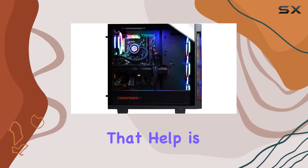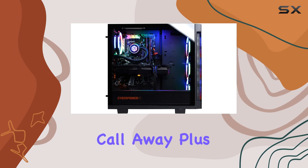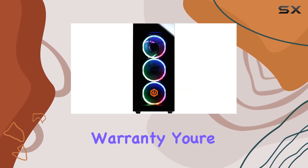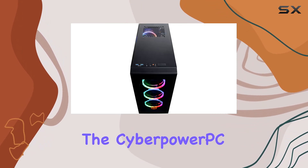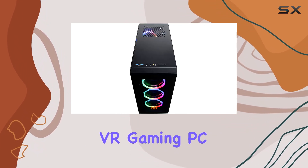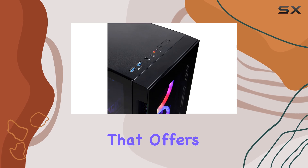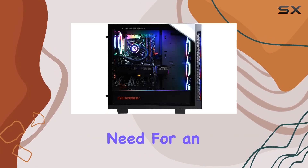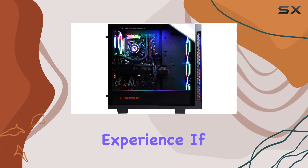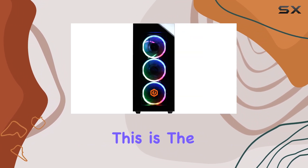Plus, with a one-year parts and labor warranty, you're covered in case anything goes wrong. Overall, the CyberPower PC Gamer Extreme VR gaming PC is a top-tier gaming machine that offers incredible performance, stunning visuals, and all the features you need for an immersive gaming experience. If you're serious about gaming, this is the PC for you.